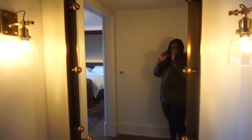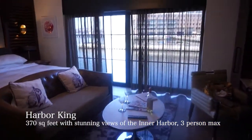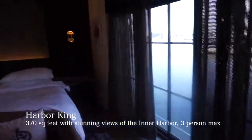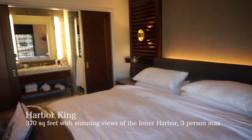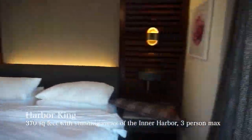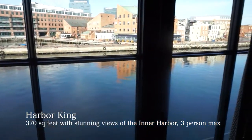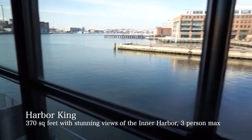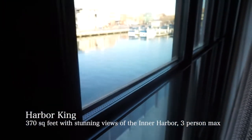This is the entrance — you walk in and there's this really nice mirror. The feel is amazing. It's basically all of the harbor on the Fells Point side.